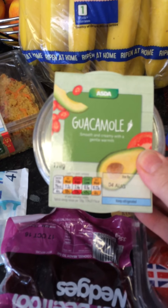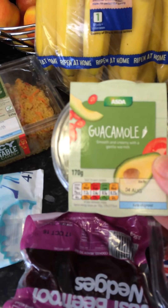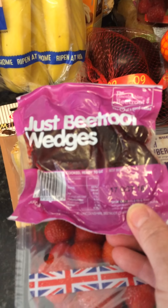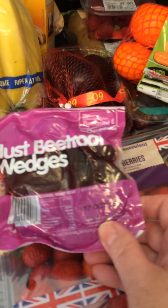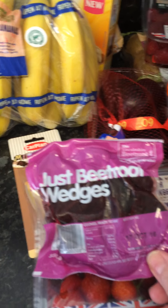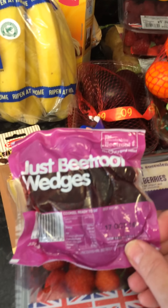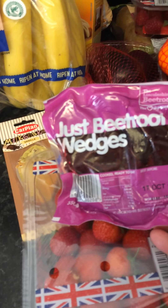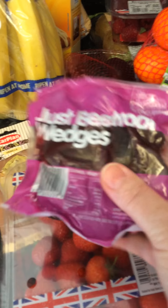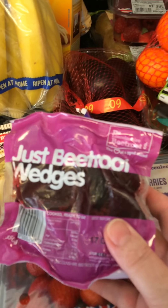And I bought some guacamole - I absolutely love guacamole, I love it on anything. I'll have that with my salad. This is really good - Asda do just beetroot wedges. If you like beetroot like me, I absolutely love it. I hate cutting it up because it gets on your fingers and you end up with purple fingers and it goes everywhere. So these are really good - they're already sliced for you. I know it's lazy and I probably paid a little bit more, but oh, so very nice.